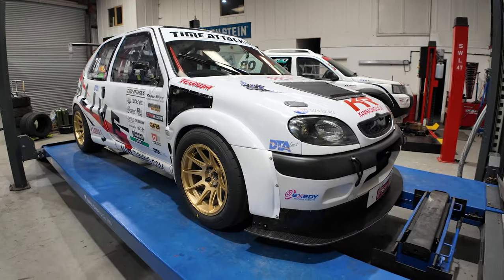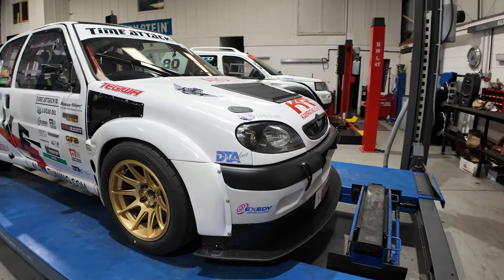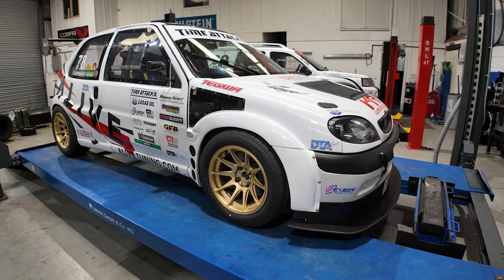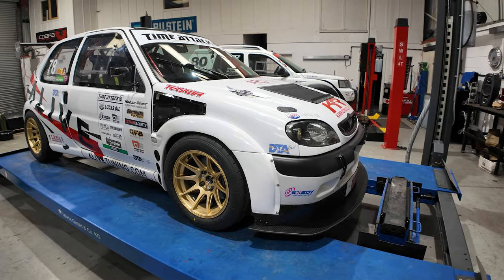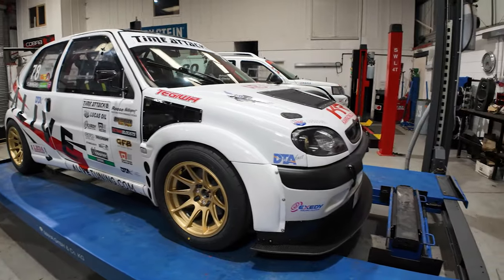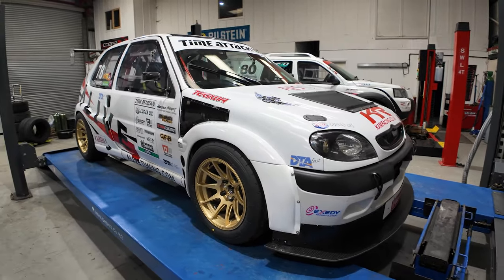New for this year, new for this season — we've got a proper splitter on the car, which has got a subframe that Andy and I have been making. I don't stand on that splitter. They do say if you can stand on it, it's right. Well, I don't stand on it, but I have hung off it when it's been up on the ramp in the air. So that is new.